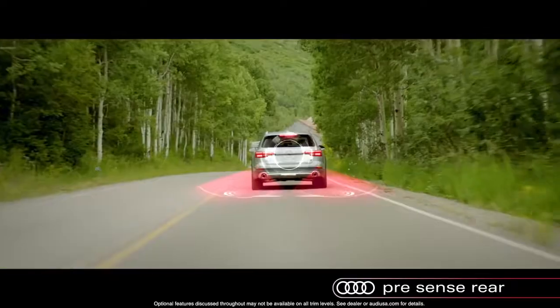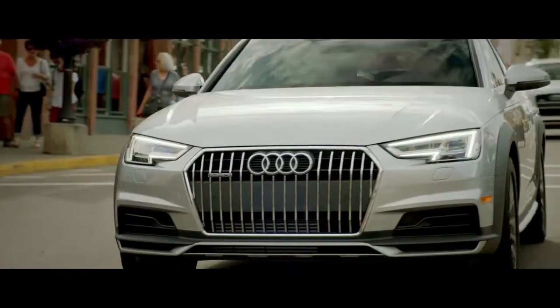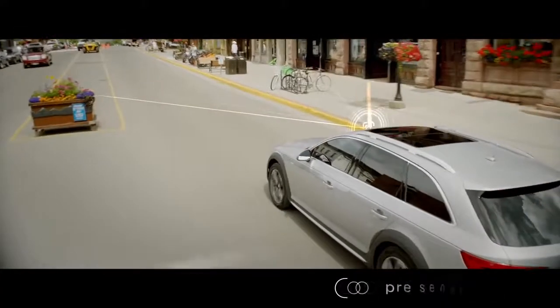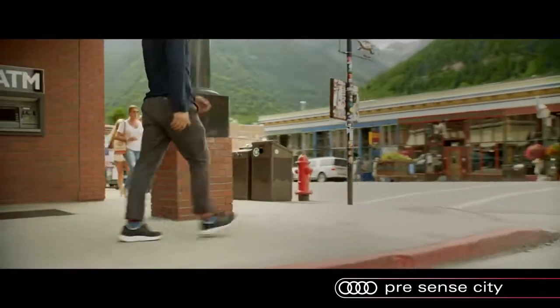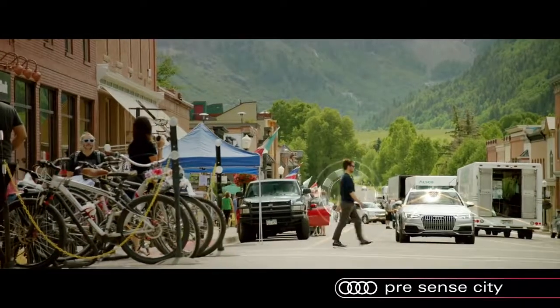PreSense Rear adds similar capabilities when rear sensors detect a possible collision. Also standard on the A4 Allroad, PreSense City uses the front-facing camera to detect vehicles and pedestrians at speeds up to 52 miles per hour. It helps warn the driver of an imminent collision and, if needed, can initiate emergency braking.